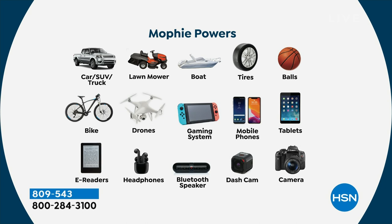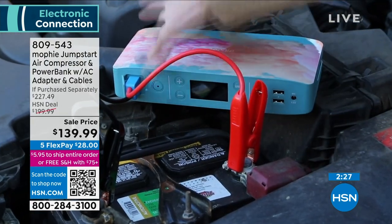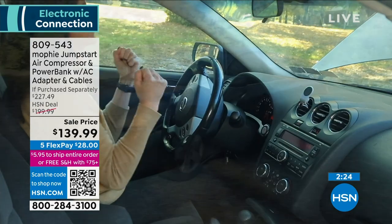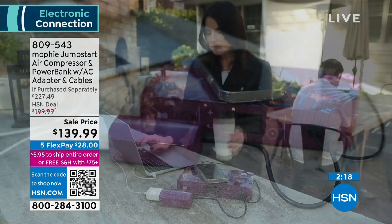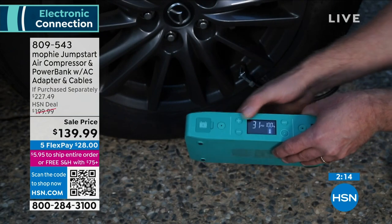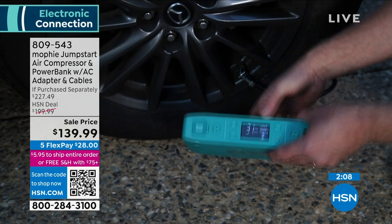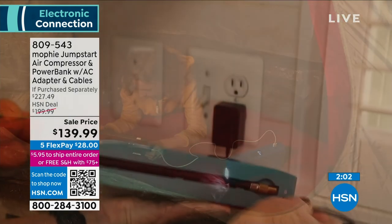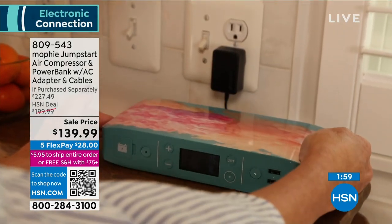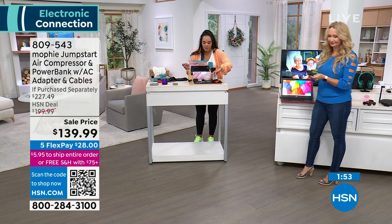I charge my beauty tools by just carrying my Mophie into the bathroom. My husband and I use this most sitting on the couch — we're not fighting over long cables or outlets anymore. We charge phones simultaneously while sitting comfortably together. This is 55,500 milliwatt hours of power — it is the most powerful Mophie that Mophie makes at an incredible value, $60 off our HSN deal price.